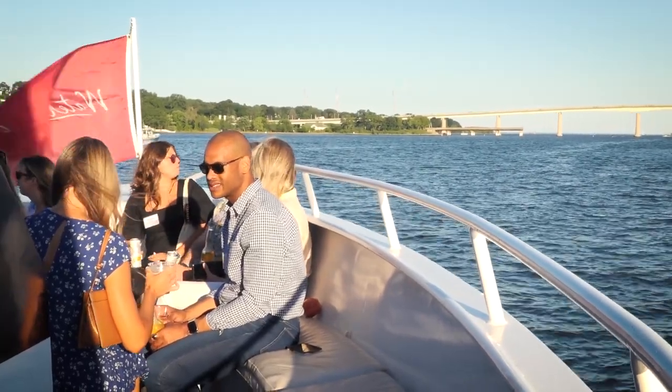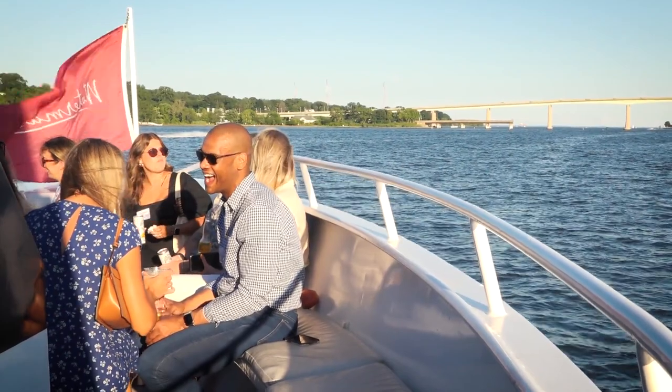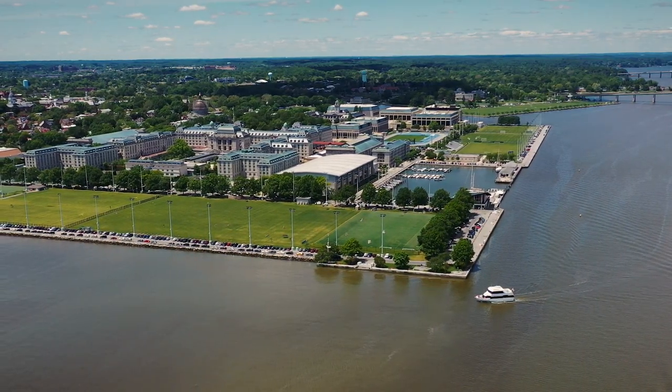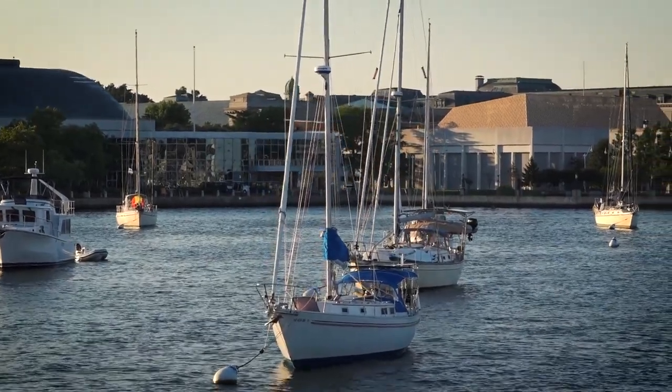This is our second year using Watermark. Awesome way for us to bring all of our clients, all of our employees together. There are 75 of us tonight. We went out on the bay in a beautiful boat and the crew just did an amazing job. We'll definitely be back next year.